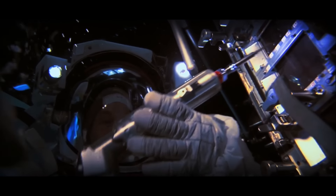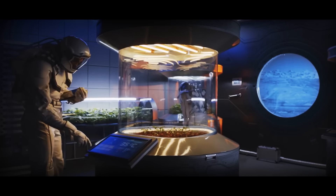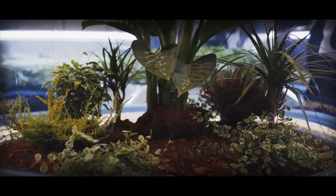We could also collect ice and organic molecules to create water. And by combining water with regolith, we would get soil in which we could grow plants and food. Wonderful!